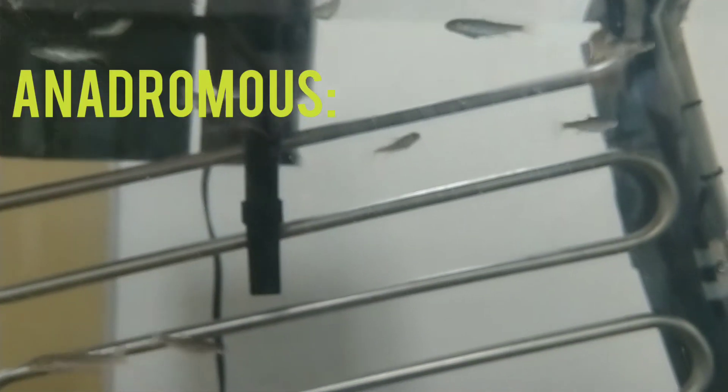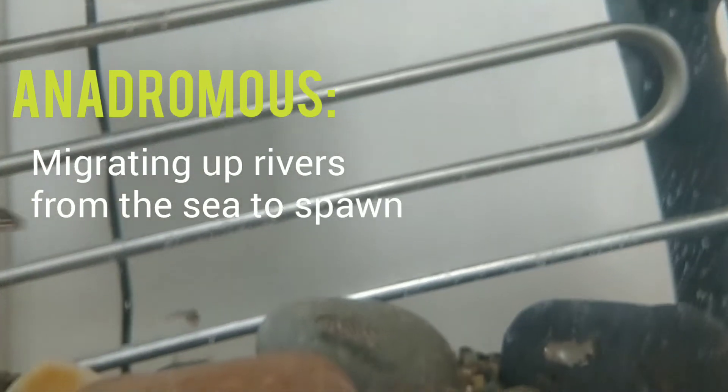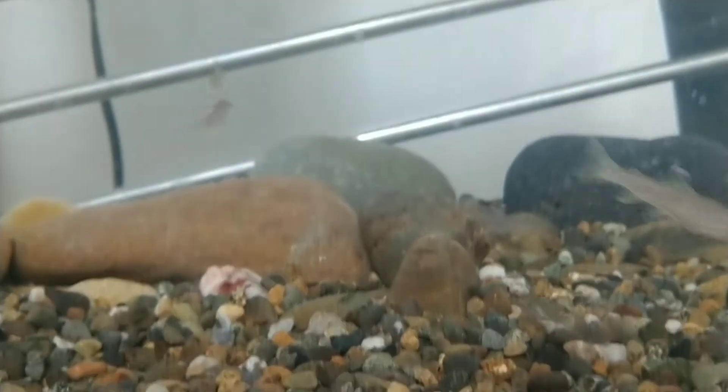Steelhead is a name for rainbow trout that are anadromous. Anadromous means that the fish migrate from a freshwater river to the ocean, then back up the river to spawn. They are called steelhead because they tend to acquire more silvery markings than other rainbow trout.